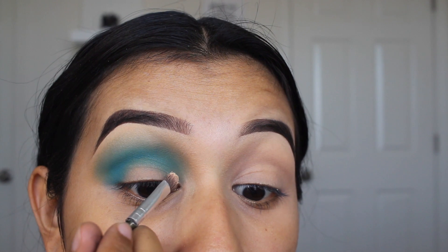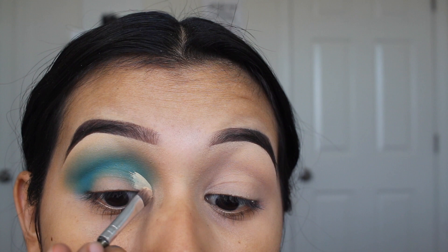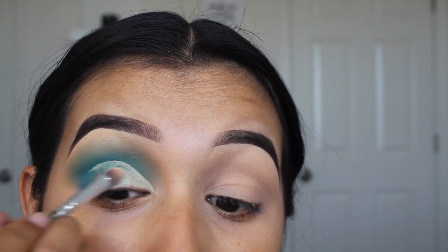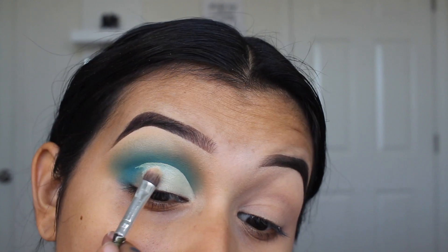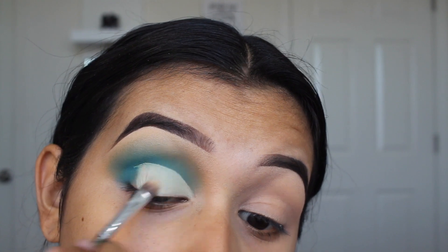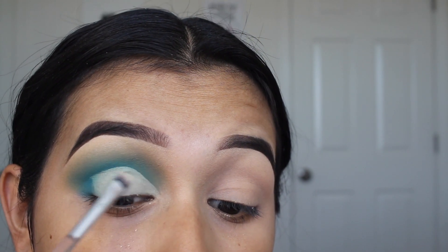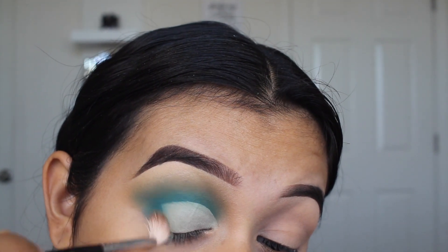I'm gonna take some concealer and cut the crease a little bit. Now I'm gonna take the white color from the palette — that was number one — and apply that to the lid to kind of set it in place. Then I'm going to blend out the edges of where the blue and the white meet.